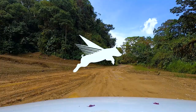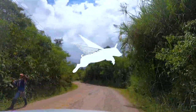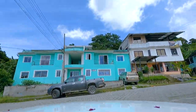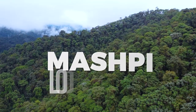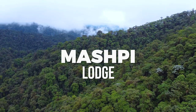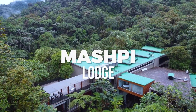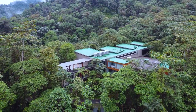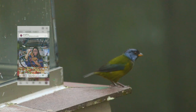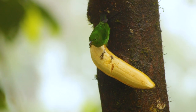Welcome to Mashpee, a rainforest hotel in the clouds. Mashpee is located in the Choco Bayou region, one of the most diverse areas in the world. There are over 400 types of birds, frogs, and trees that are endemic here. You can't find them anywhere else in the world.